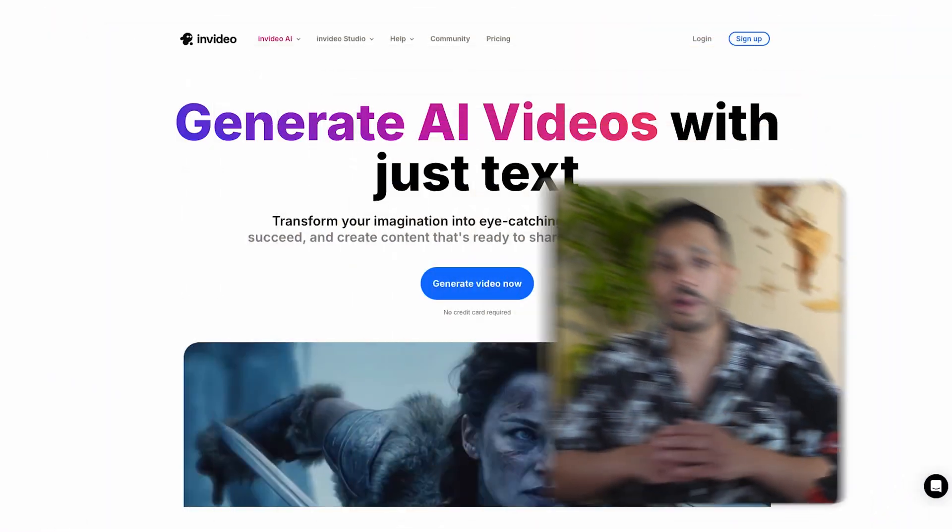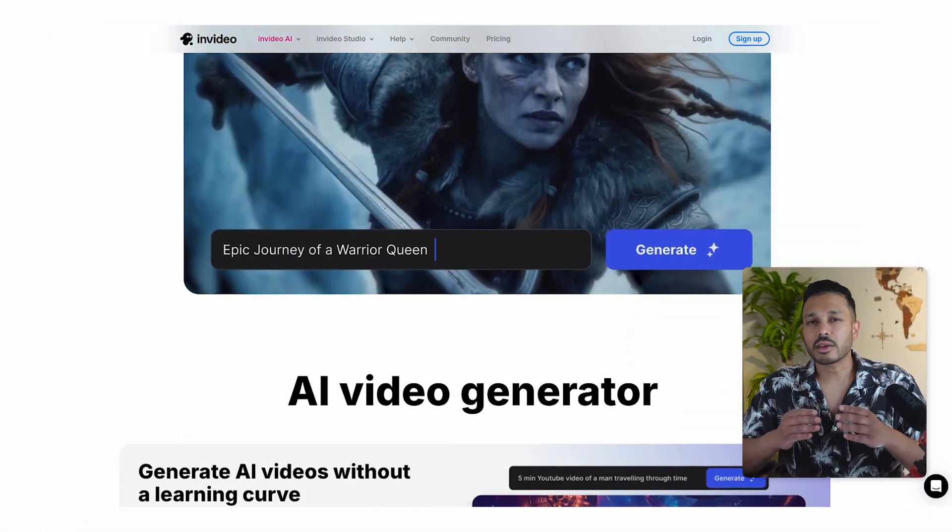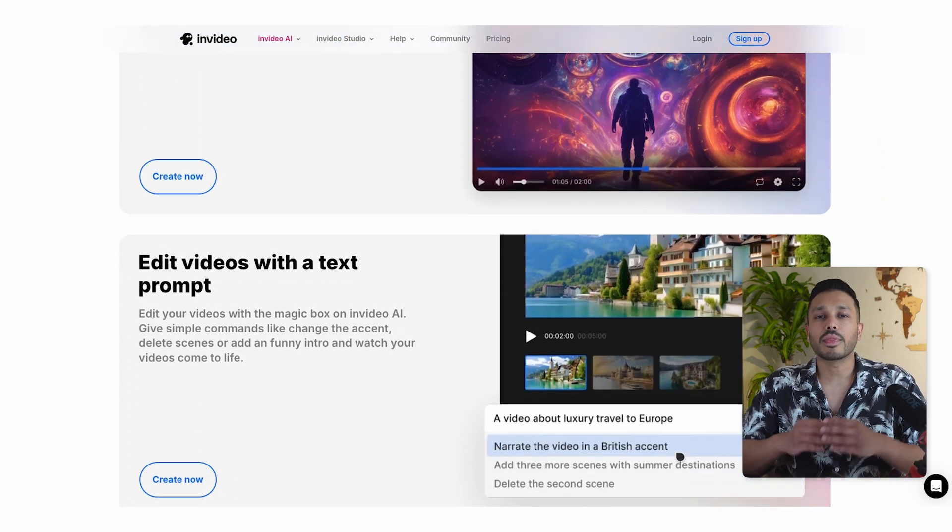That used to be true, but not anymore. I'm going to show you exactly how you can create professional animated videos for free if you just want to get started. And if you're looking for really amazing professional quality, I'll show you how to do it for just a tiny fraction of what a professional animation agency would charge. We're going to be using a tool called InVideo AI — a tool that can create professional animated videos without the professional price tag. This isn't just another video editor.